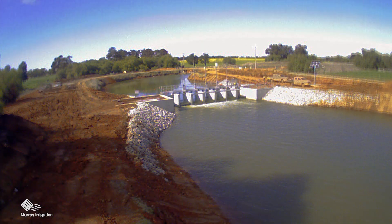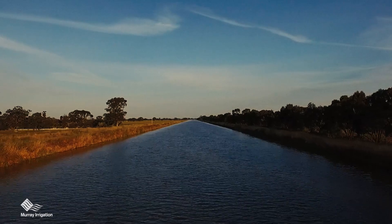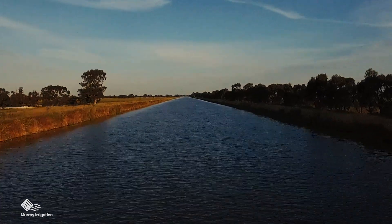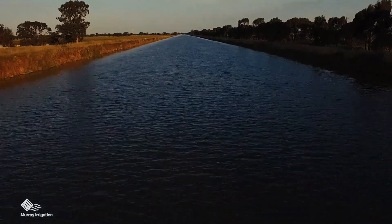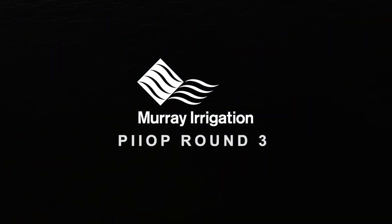The completion of the Round 3 PIOP program will ensure that most of Murray Irrigation has achieved modernization of its entire water delivery network and we can continue to deliver a fit-for-purpose water delivery service to our customers well into the future.